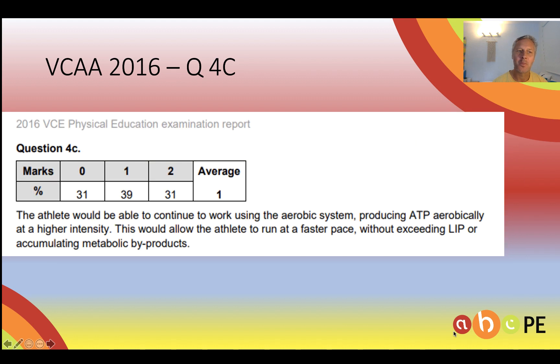How did you go? There's how the state went — fairly well answered but 31% got zero.